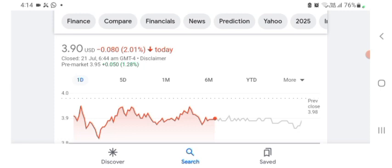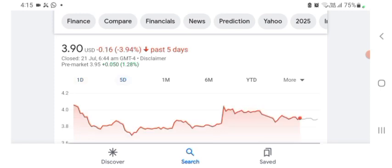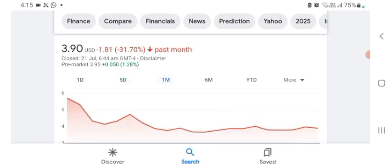The stock was trading at $3.90 US dollar with 2.01% negative in a day. We can really see the stock was volatile; the volume of the stock was recently not at all-time high, so the fundamentals of the stock are not better for today. Before buying and selling the stock, please consult your financial advisor. In five days before, the stock was trading at 3.94% negative. In one month before, the stock was trading at 31.70% negative.